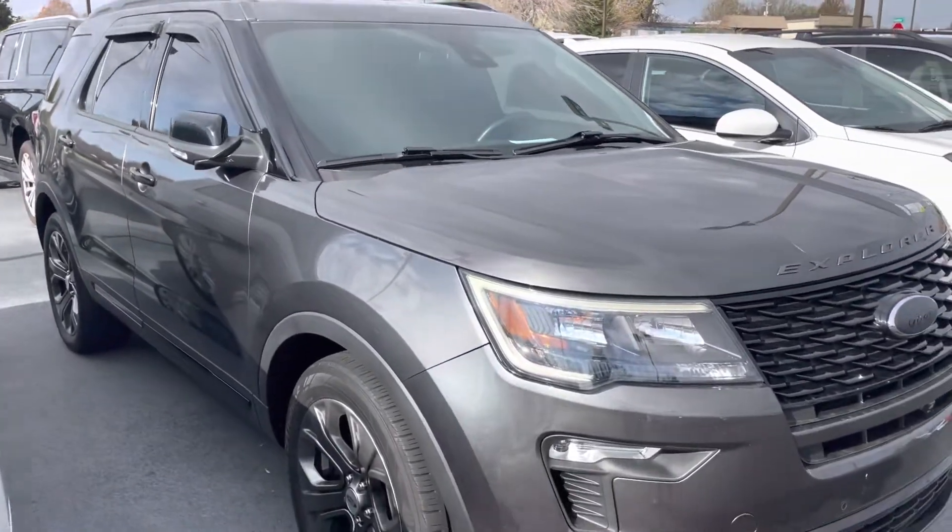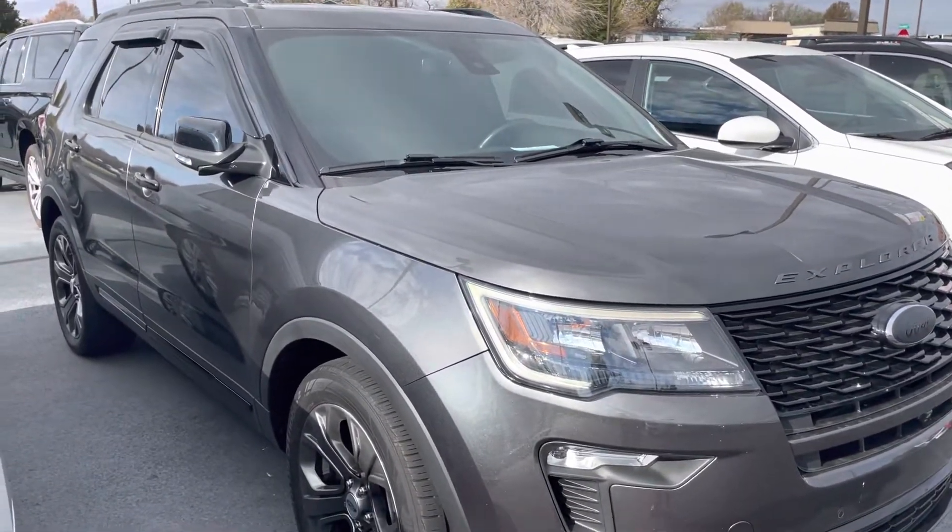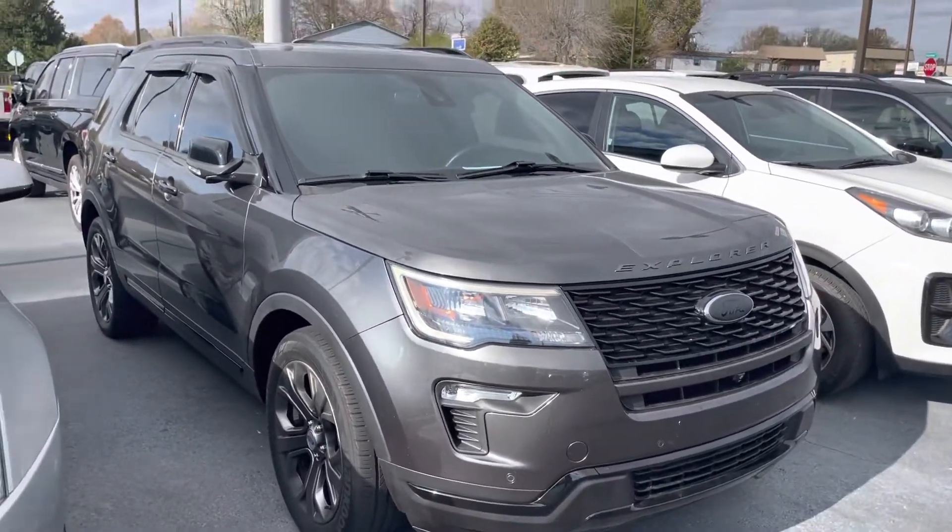We traded for this vehicle here, so it was kind of a local trade out of Clarksville, I believe. An active military guy traded it in, and it's in really good shape.